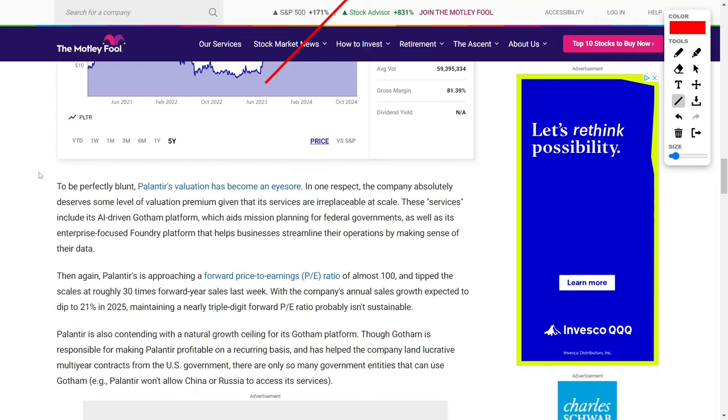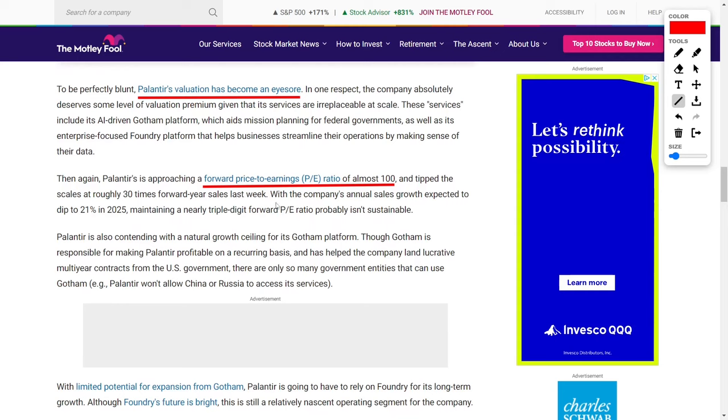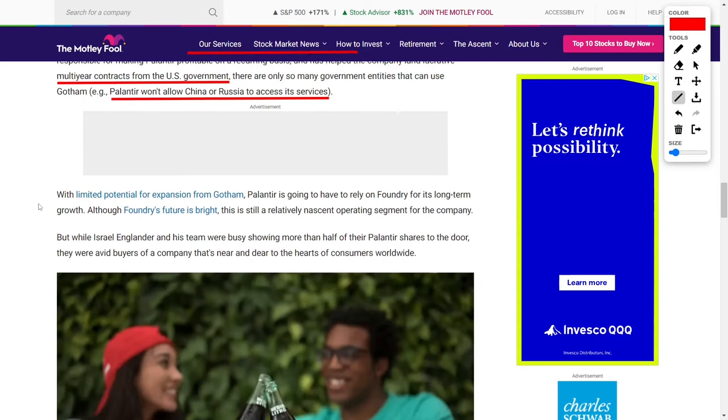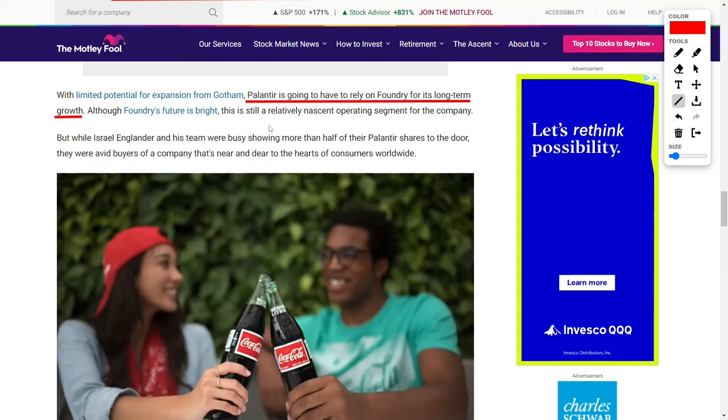In truth, Palantir's valuation has become quite a concern for many investors. The stock's forward price-to-earnings ratio had soared to almost 100, a figure considered unsustainable for most companies. Although Palantir provides critical services such as its AI-powered Gotham platform, which helps government agencies with mission planning, the company's high valuation was becoming difficult to justify. The Gotham platform has been a significant contributor to Palantir's success, especially with its ability to land long-term contracts with the U.S. government. However, the growth potential of this platform is limited, as there are only so many government entities that can use it, and Palantir has explicitly stated it will not offer services to countries such as China or Russia. As a result, Palantir will need to rely more heavily on its Foundry platform for long-term expansion — a platform that helps businesses analyze data but is still in its early stages.